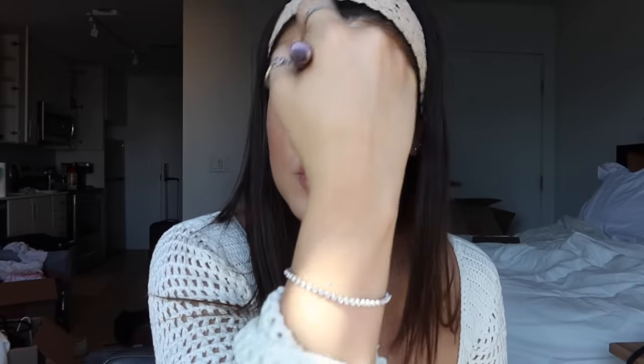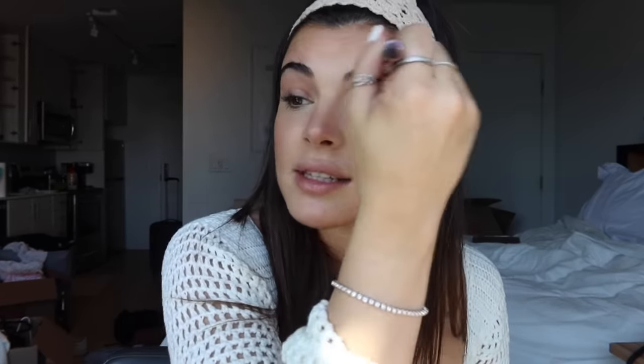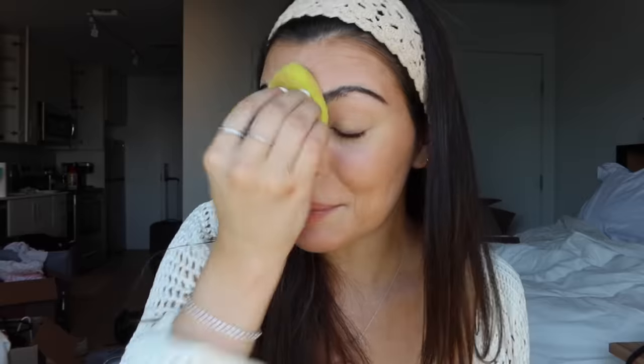Next is concealer, which is basically the only coverage we're gonna get for this whole look. Depending on what you need, you can go heavier or lighter on this step. I'm using the Hourglass Vanish Airbrush concealer — I put it where I have redness, dark spots, and under-eye bags, then dab it in with the Hourglass concealer brush. In the summer when I'm tan I use a lot less, just spot coverage, because my skin is just so much better then.